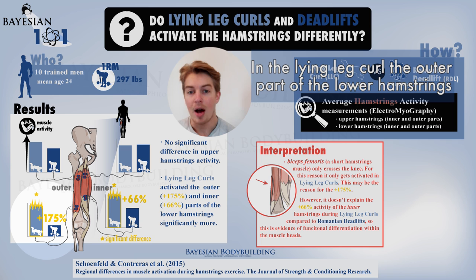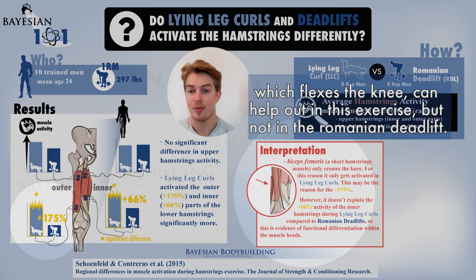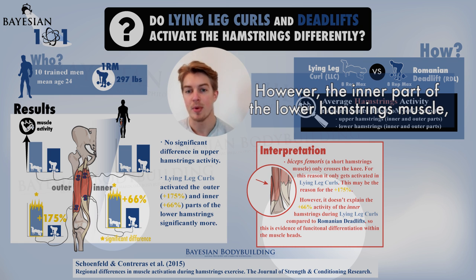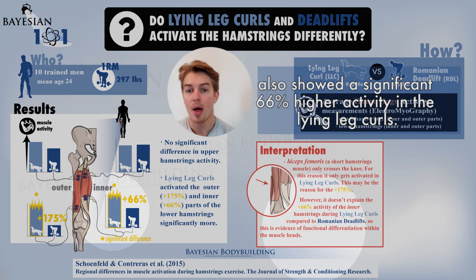In the lying leg curls, the outer part of the lower hamstrings probably showed more activation because the short head of the biceps femoris, which flexes the knee, can help out in this exercise but not in the Romanian deadlift — so it added to the EMG signal only in the lying leg curls. However, the inner part of the lower hamstring, where no signal from the short head of the biceps femoris can be picked up, also showed a significant 66% higher activity in the lying leg curls.